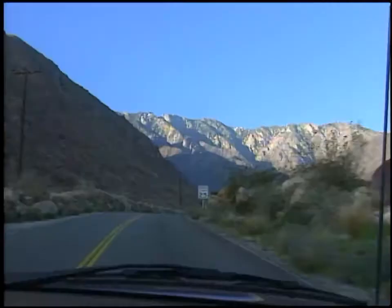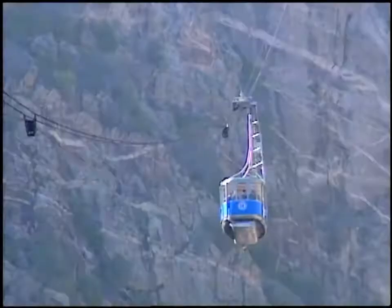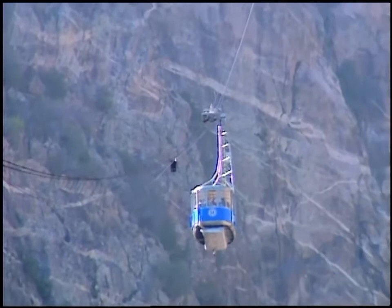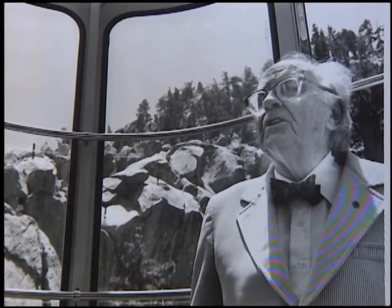This is one that's pretty well known because it's been used by over 5 million people since it opened in 1963. We're talking about the Palm Springs Aerial Tramway. Constructed in a rugged canyon, the tram takes passengers almost straight up the side of the mountain, literally going from the hot desert to the snow country. This whole thing was the dream of Francis Crocker.